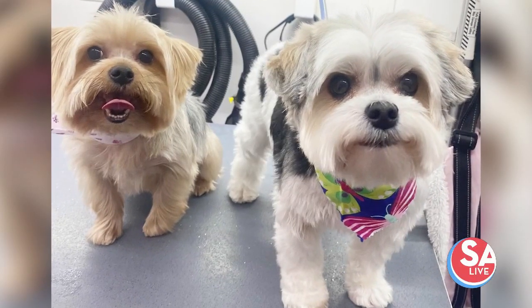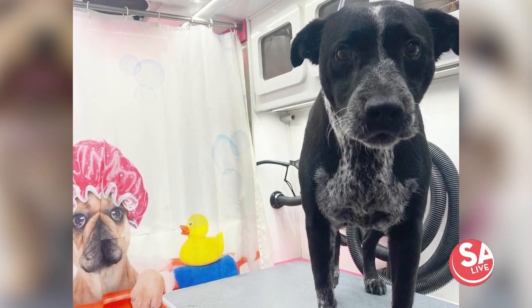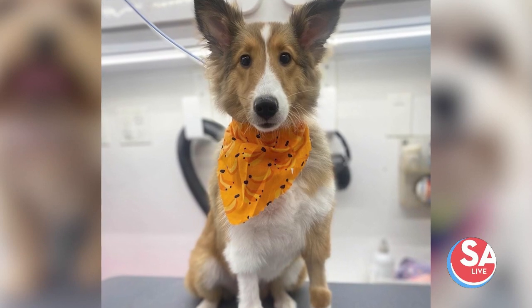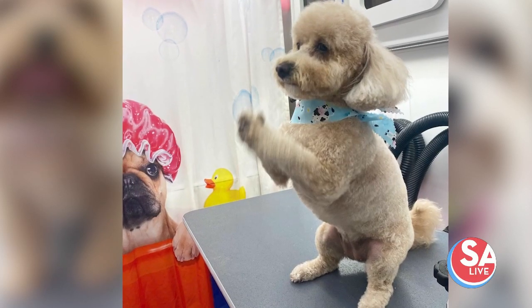Before, we would probably get 5 to 10 phone calls a day. Now we're getting 20 to 30 phone calls a day — it's just more than we can even answer sometimes. We're completely booked. We do about six or seven dogs a day, and sometimes I'll go in the late evening and squeeze in another dog.